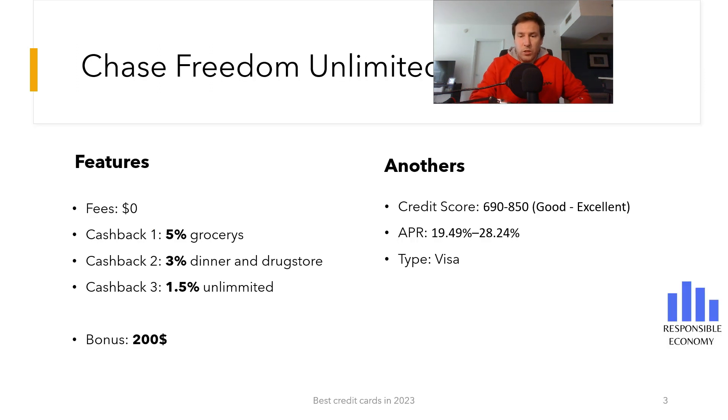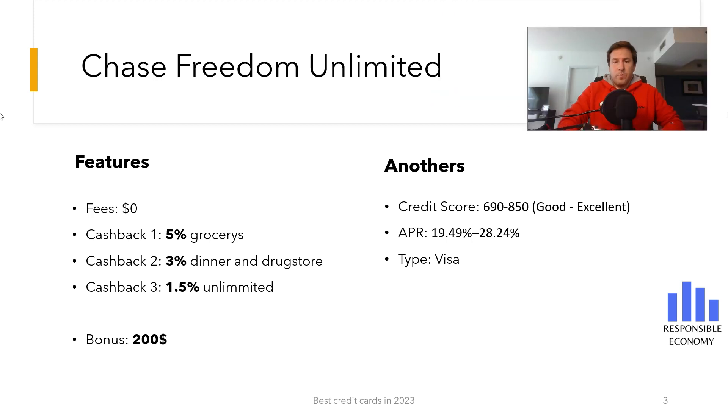The first credit card we show you is the Chase Freedom Unlimited. It has no annual maintenance fees and has a bonus of $200. To get this bonus you need to spend $500 in the first three months.